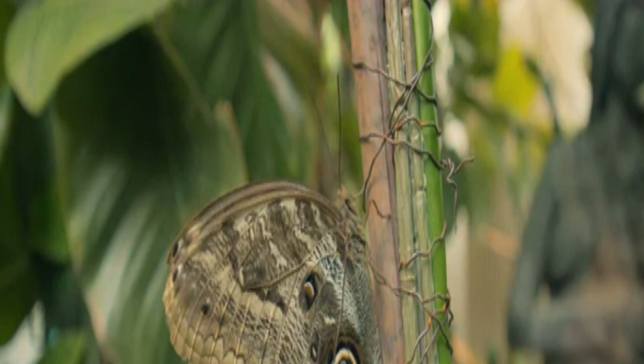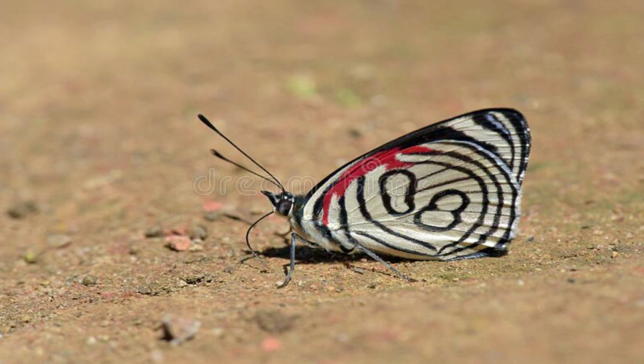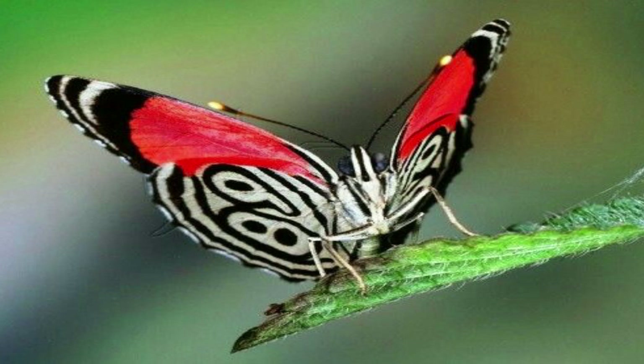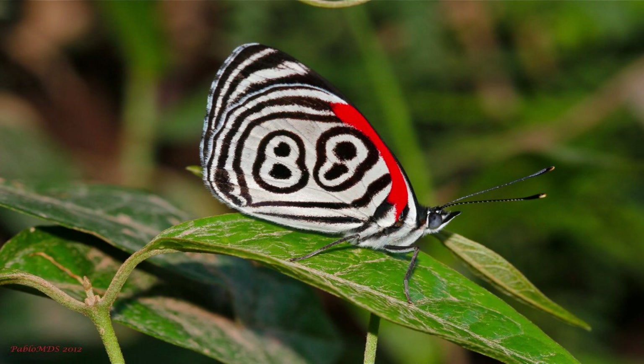Number 4: 88 Butterfly. This gorgeous butterfly is native to Central and South America. The stripes on their lower wings outline the number 88, and this is why they are called so. The same number is also found in 812 species of the Diaethria butterfly; however, the pattern and coloring are slightly different in different species. The upper part of the wings is black with a band of green and blue on the forewing. The underside of the wings has black markings on red and white, and the brightness and thickness of these markings differ across individuals.